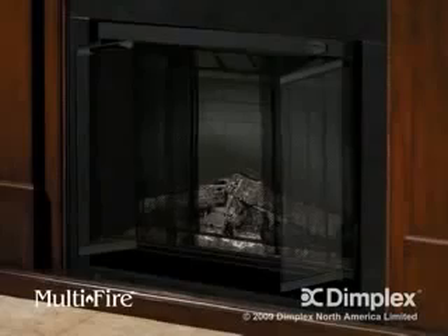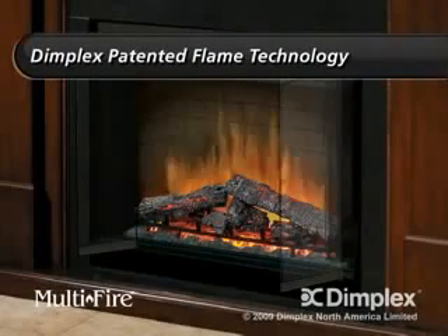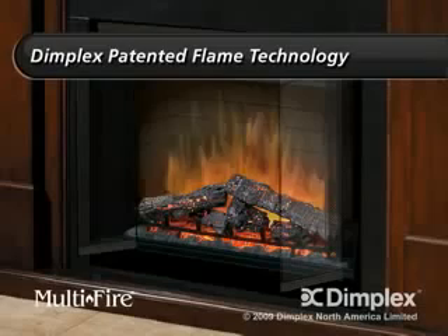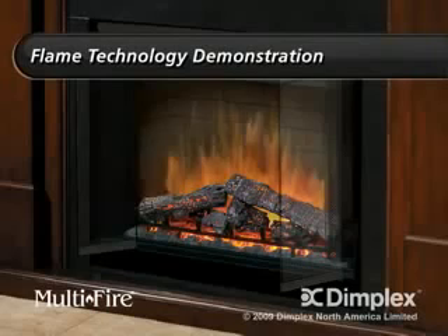Dimplex pioneered the modern electric fireplace and holds more than a dozen flame technology patents. Here is a demonstration of what a difference those Dimplex flame patents make.